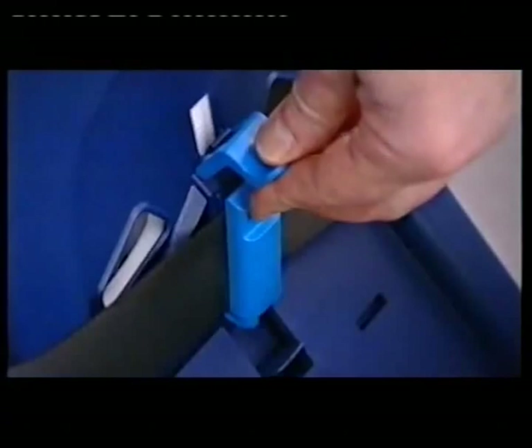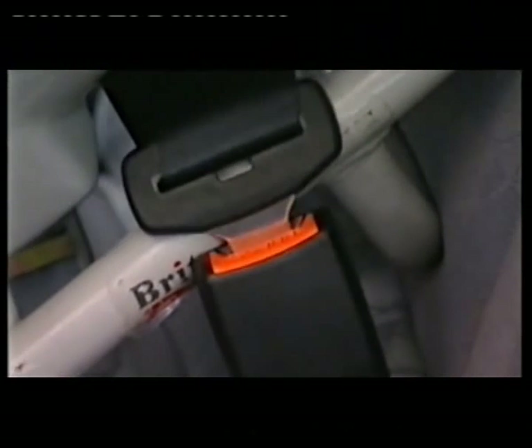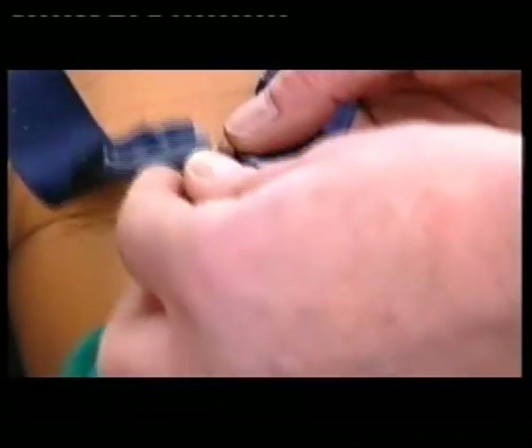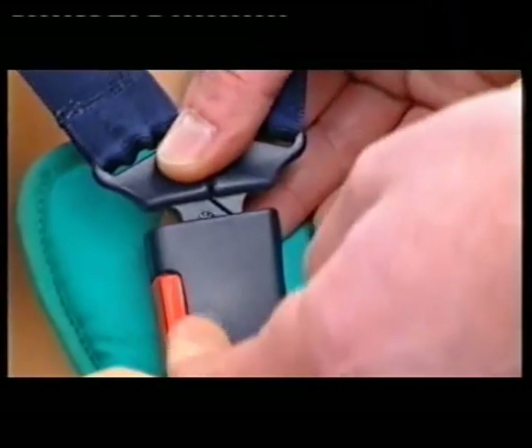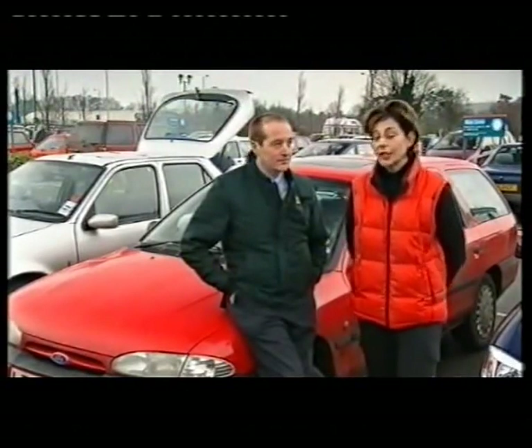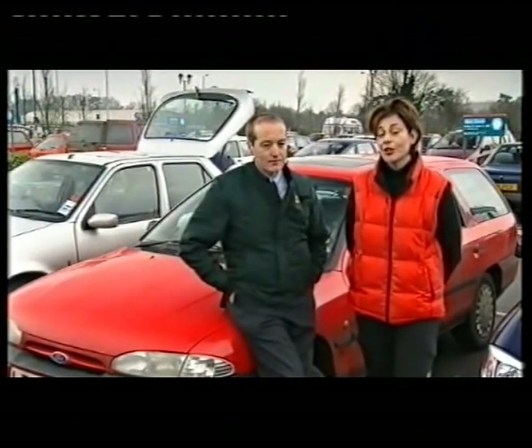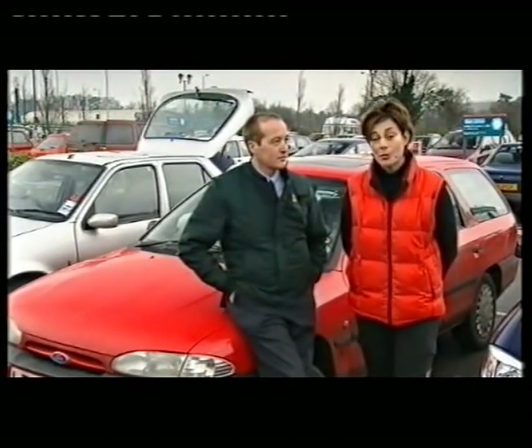Instructions that are difficult to follow can lead to incorrect routing of the seat belt around the child seat. A common mistake is to rest the frame of the child seat against the belt buckle rather than above it. This can cause buckle crunching, and under impact, the belt buckle may shatter and release the child seat. Loose adult belts are a major problem which allow the child seat to move around. And finally, a loose harness within the child seat can be disastrous in an accident.